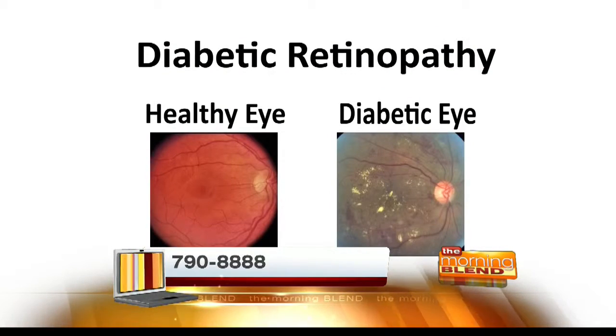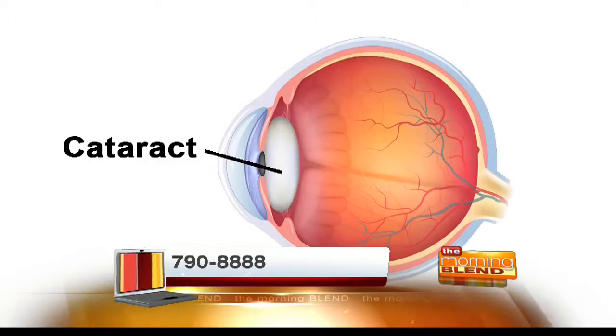Other forms of cataract are related to diseases — metabolic diseases such as diabetes, myotonic dystrophy, and galactosemia. And then there are also cataracts related to injuries and trauma, such as non-penetrating trauma — a blunt blow to the eye — or a penetrating injury, something that enters the eye and creates a cataract.